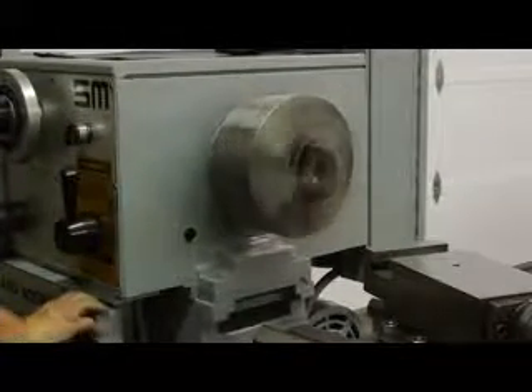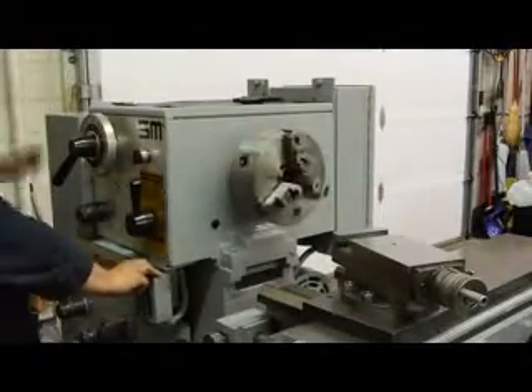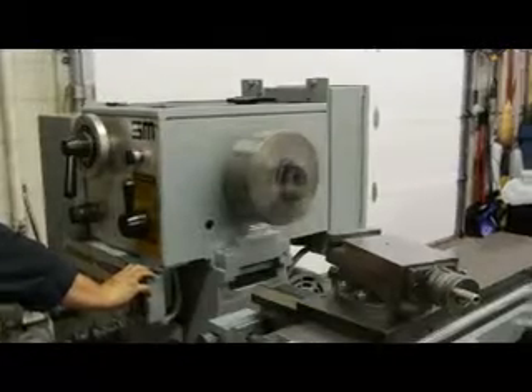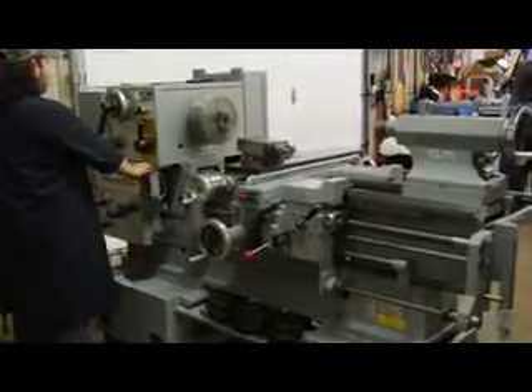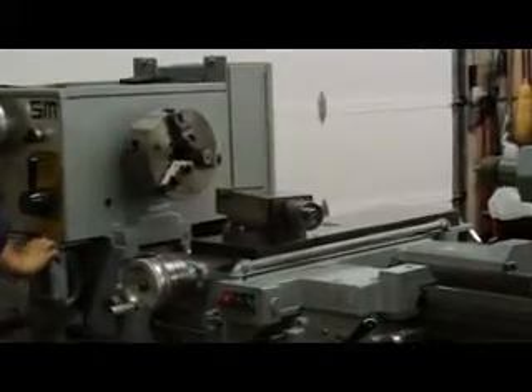490 RPM. The spindle bore on this machine clears 2 inches on the stock. 630 RPM. And here's your 1,000 RPM — boy, that's responsive. You'll see how easy it is to change these speeds.